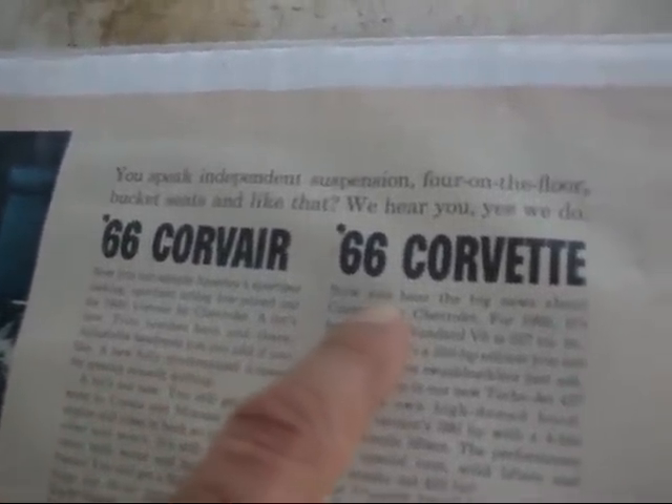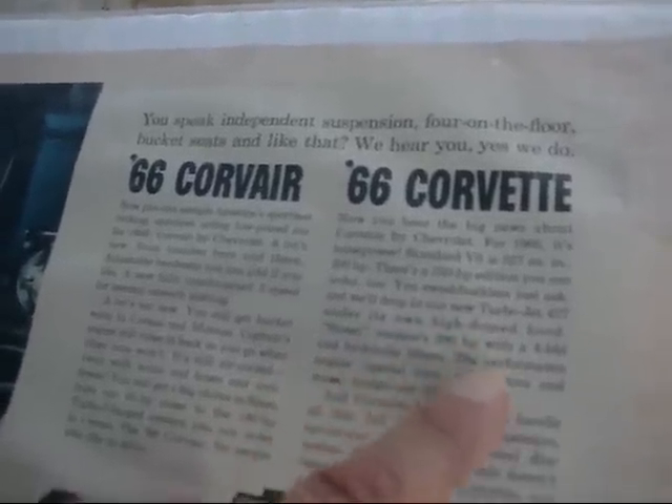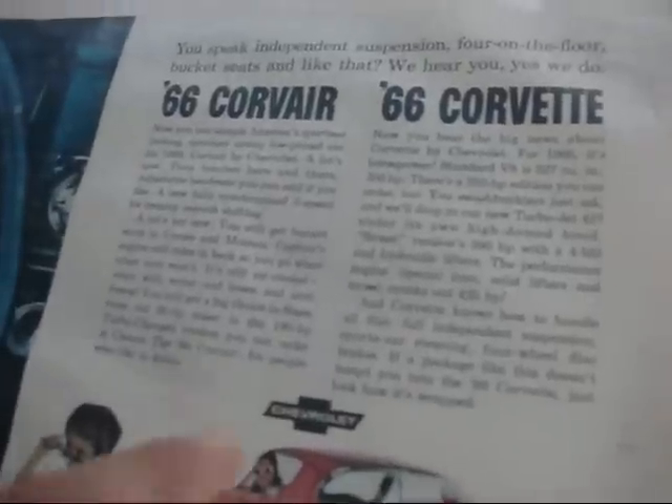The '66 Corvette. Now you hear the big news about Corvette by Chevrolet for 1966. It's horsepower from V8 — it's 327 cubic inch, 300 horsepower. The 350 horsepower edition you can order too. You swashbucklers just ask — we'll drop it under a TurboJet 427 under its own high-domed hood. Street version is 390 horsepower with a four-barrel hydraulic lifter. A performance engine: special cam, solid lifters, and more. Cranks out at 425 horsepower and Corvette knows how to handle all this.